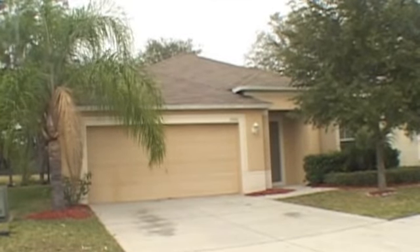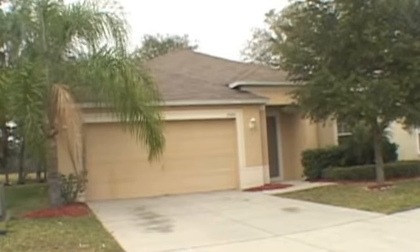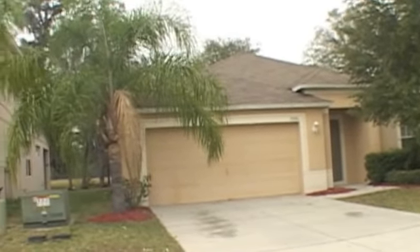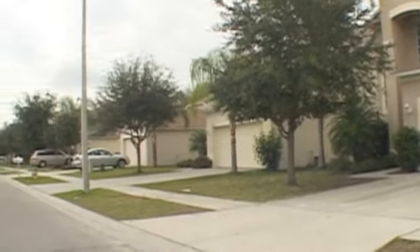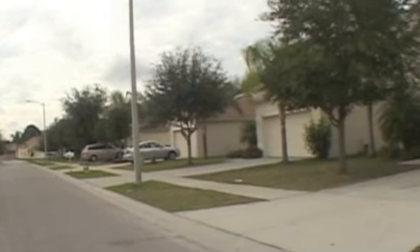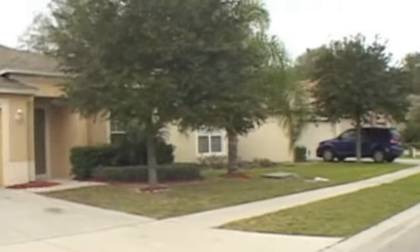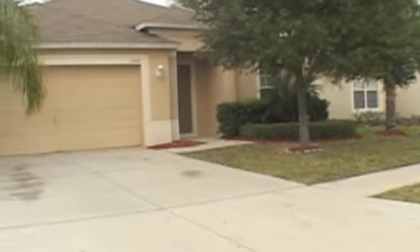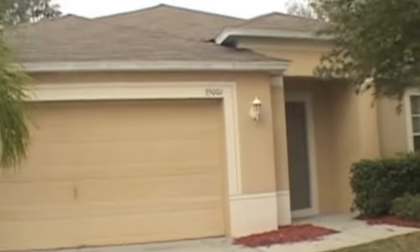Hey, here we are at 35001 Meadowreach, and this is in the Zephyr Hills area. I'm just going to show you the street here. It's a nice street, real quiet. Walk in and check out this place.